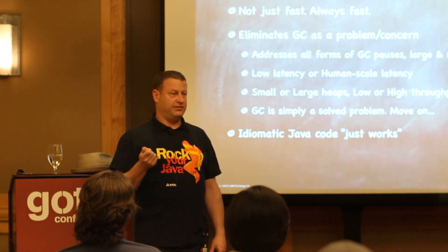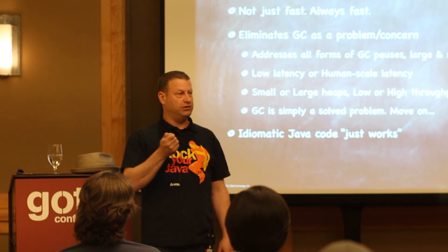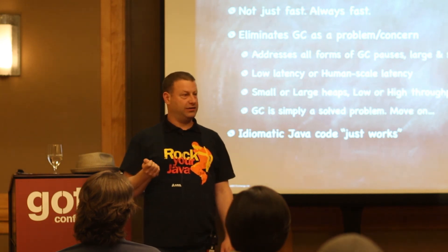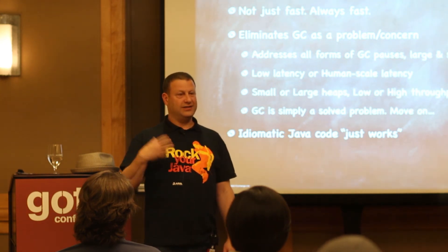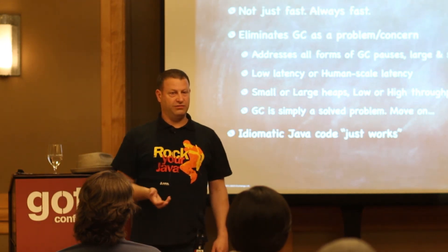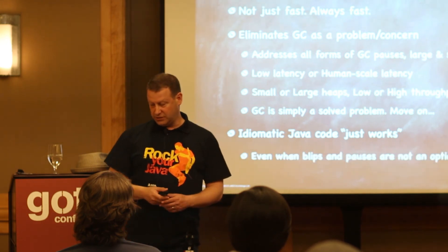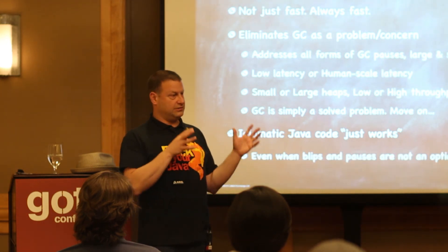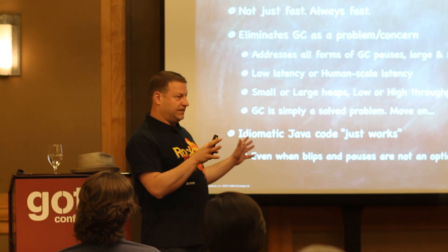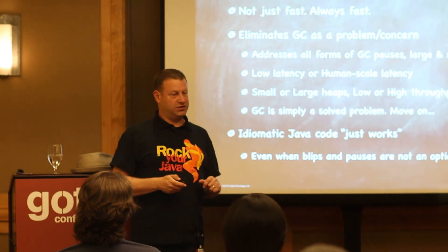The key quality of this is that idiomatic Java code actually works. You don't need to start writing non-idiomatic things just to work around things that are broken in your system. The system works smoothly even when you write regular Java code, the way you would naturally gravitate to using it.